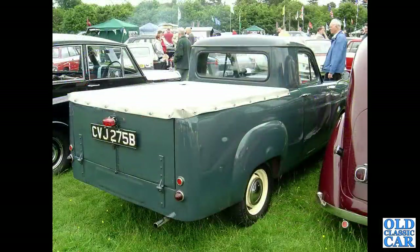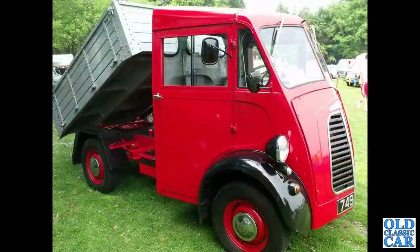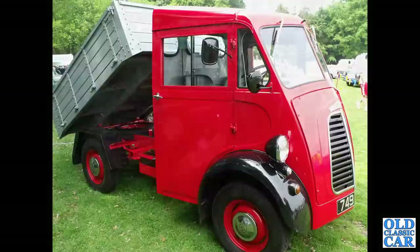A 1964-registered Standard pickup truck, based on the Pennant I would imagine, although 1964 is a few years after the Pennant was actually produced. Also at Tatton Park, a very rare Morris J Type tipper pickup truck - the only one of those I've ever seen, a really nice little vehicle.